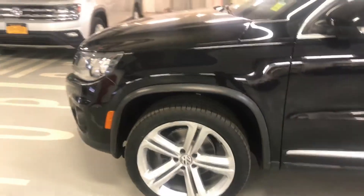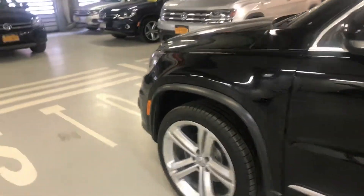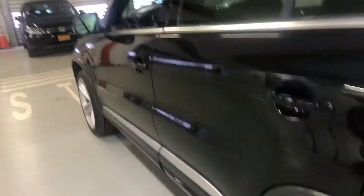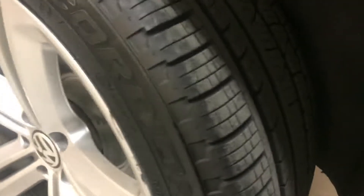The front driver's side tire tread looks really good. Here's the driver's side — also the rear tire looks fabulous.